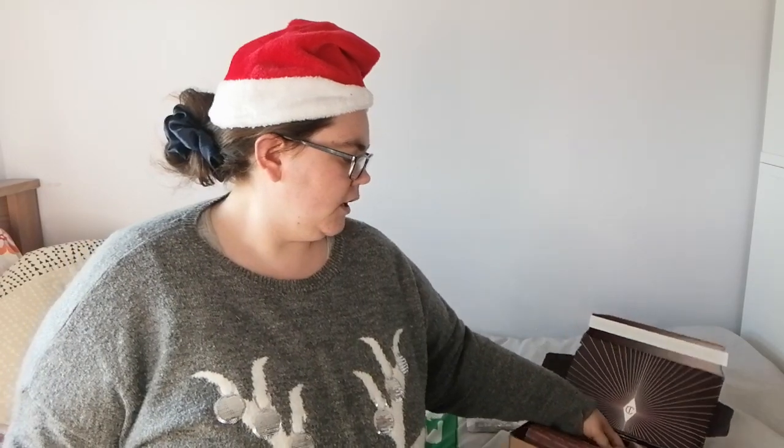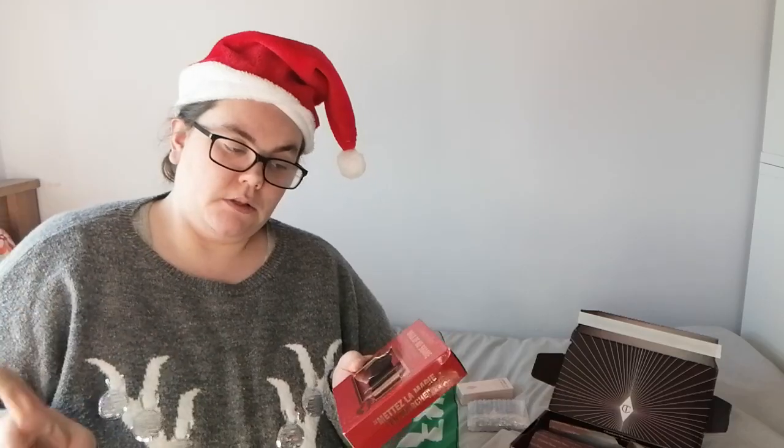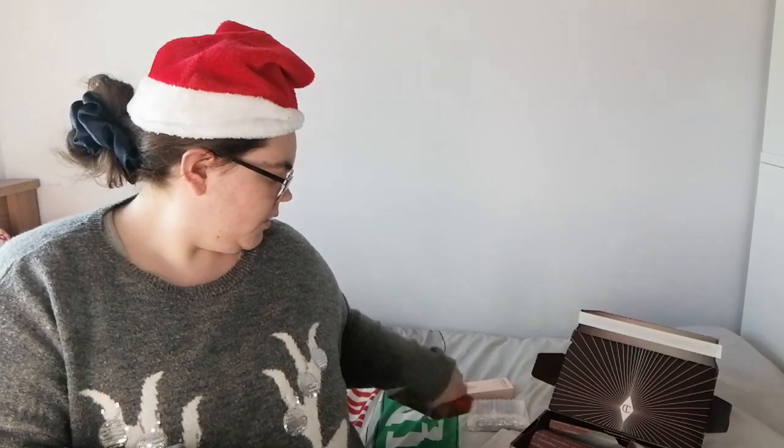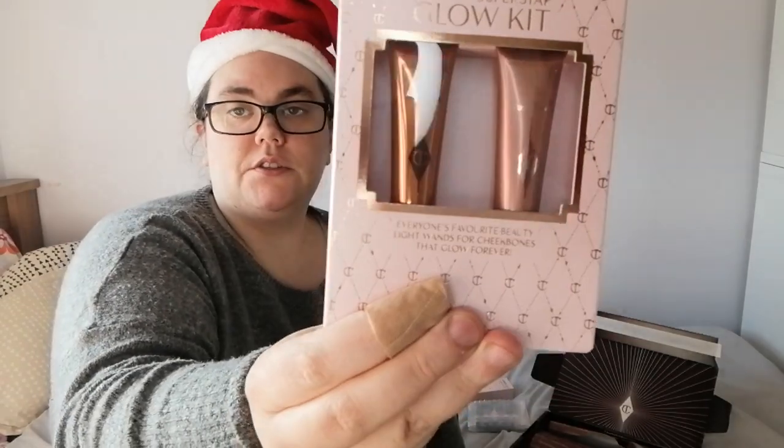I have the Walk of No Shame kit. The main reason I bought this was because I really wanted to try the cream eyeshadow, and you also get a pencil eyeliner, a lipstick, and a lip pencil — and it's all in red.